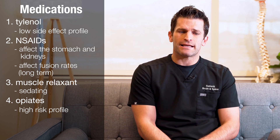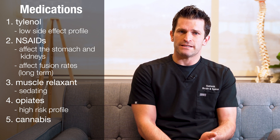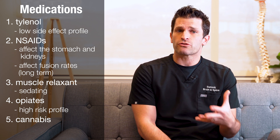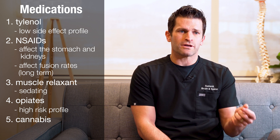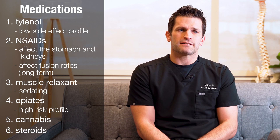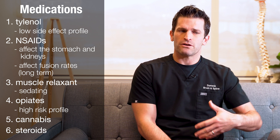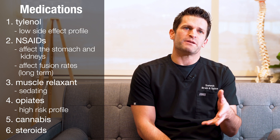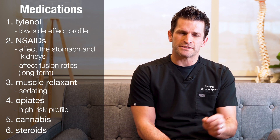Another class of medications is those related to cannabis and CBD. We are often asked if that's okay to use — we do not prescribe it, but it's perfectly fine, and you can make that as a personal decision. Another group is steroids. Patients who come back with an inflammatory response creating some radiculitis — or maybe after a discectomy the pain was better for a while and then flared up again — sometimes a short course of steroids can be very helpful.